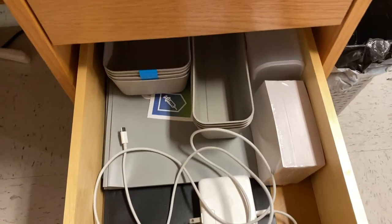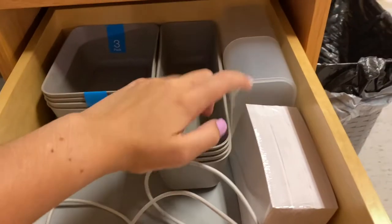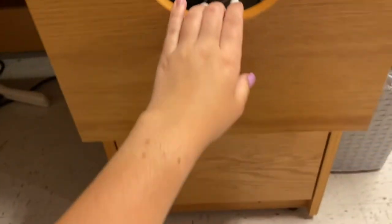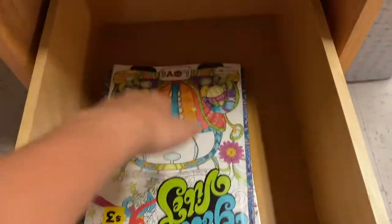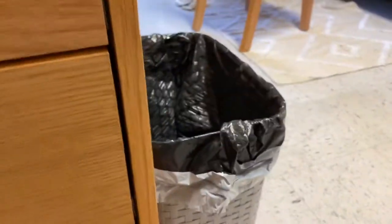This drawer is kind of less planned out. I have a MacBook charger, extra organizers that I don't know what to do with, extra index cards, and then folders for my classes that haven't started yet. And then down here is literally just a couple of books and a trash can.